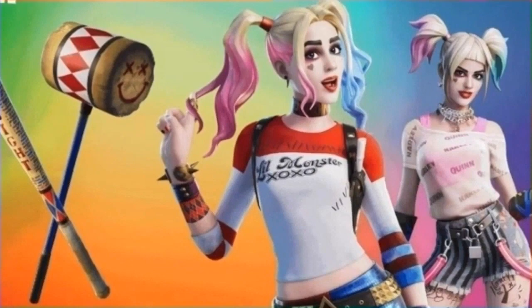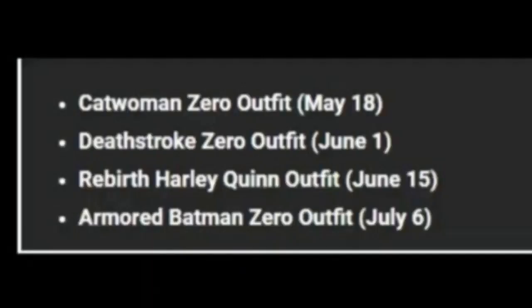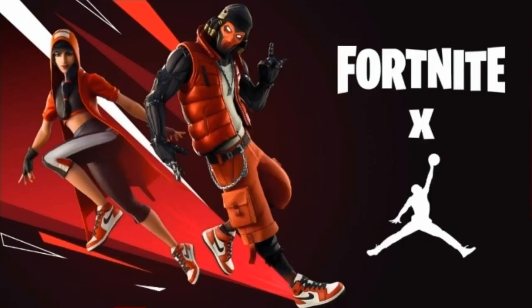Moving on, we have the Harley Quinn skin and also the Rebirth Harley Quinn skin. As you guys can see, it says Catwoman Zero outfit May 18th — that's releasing in the shop definitely tomorrow. We have the Death Strike Zero outfit June 1st, Rebirth Harley Quinn outfit June 15th. So the Harley Quinn skin is going to come back and the Rebirth is going to release.